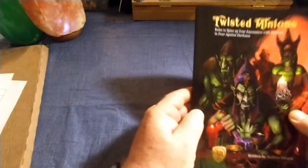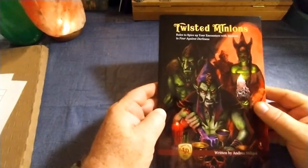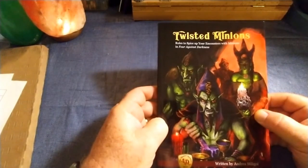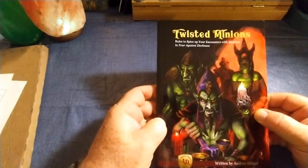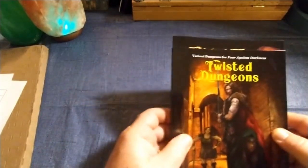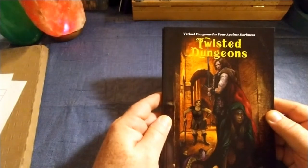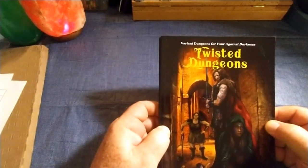We have here Twisted Minions, a Four Against Darkness supplement with rolls to spice up your encounters with minions in Four Against Darkness, and also Twisted Dungeons, another supplement for Four Against Darkness. Both are official products, and this is Variant Dungeons for Four Against Darkness.